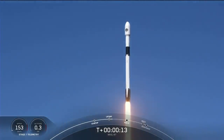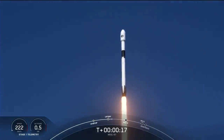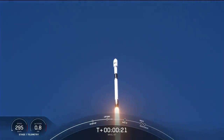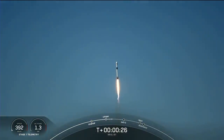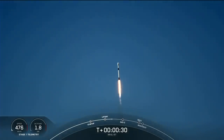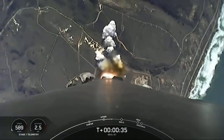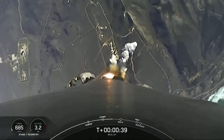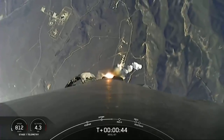Vehicle is pitching downrange. Nominal first stage chamber pressures. We're now T-plus 40 seconds into the NROL-87 mission.